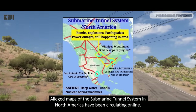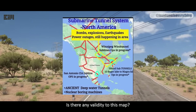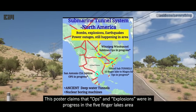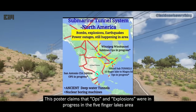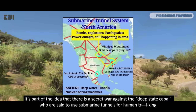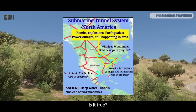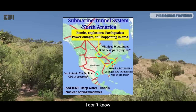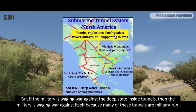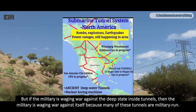Alleged maps of the submarine tunnel system in North America have been circulating online. Is there any validity to this map? Who knows? One poster claims that operations and explosions were in progress in the Finger Lakes area. It's part of the idea that there is a secret war against the deep state cabal, who are said to use submarine tunnels for human trafficking. But if the military is waging war against the deep state inside tunnels, then the military is waging war against itself, because many of these tunnels are military-run.